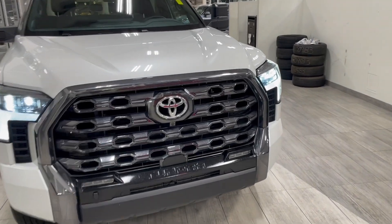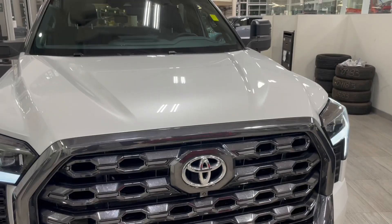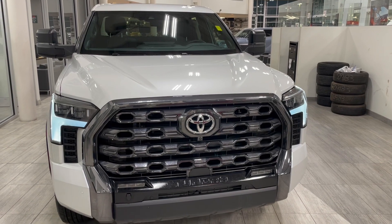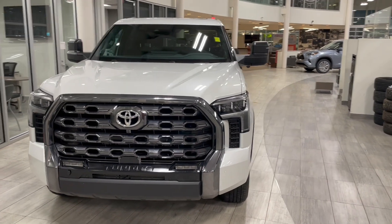Some of the great exterior features on this Tundra start off with the camera in the front grille under the Toyota emblem. You do get two cameras underneath the side mirrors, one in the back as well, which will provide you with a 360 camera inside. Other great features include parking sensors, running boards, a tunnel cover, and a smart key system.